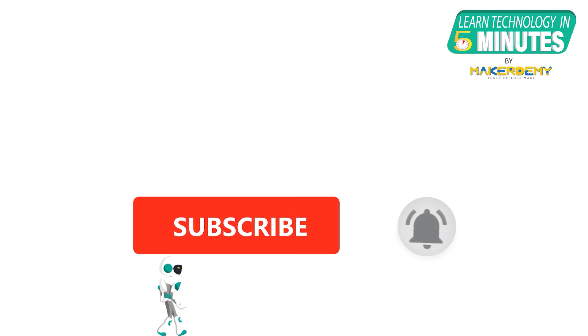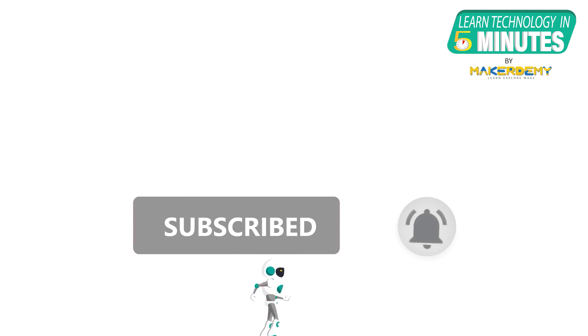That is all folks. If you like this video, smash the subscribe button and ring the bell to be updated about our future video releases. Thank you.